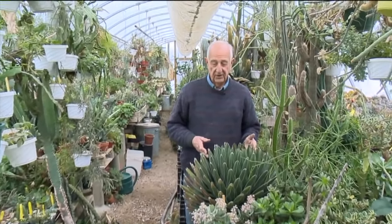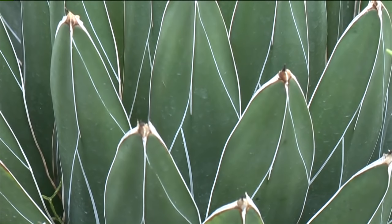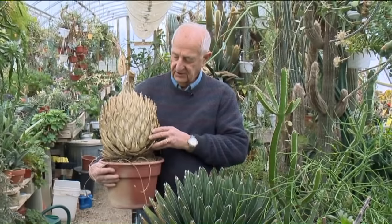This is a century plant, and when this plant flowers it's going to send up a spike from the middle of the plant. When it's done flowering, it's going to die. This was a 30-year-old seedling, similar to this one, and it has flowered. It even has interest in its death — I have not thrown it away.